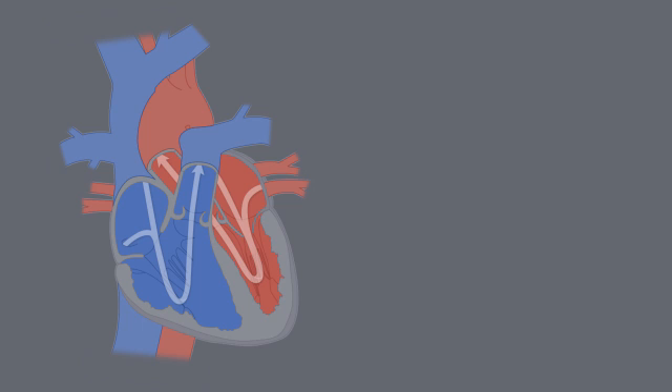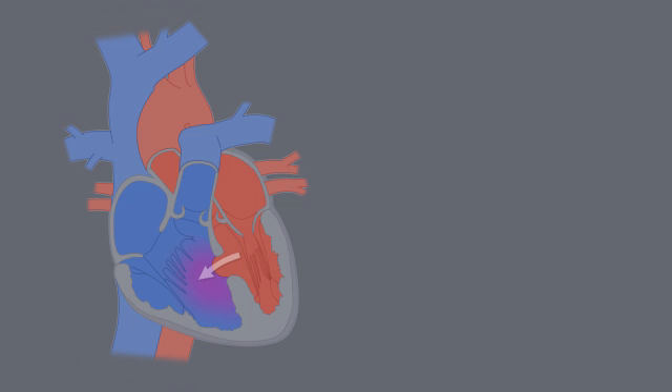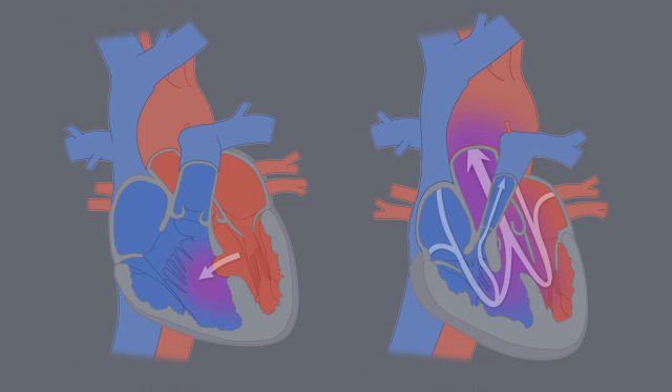Birth defects of the heart, known as congenital heart defects, or CHDs, are birth defects that can affect the structure of a baby's heart and the way it works. They can affect how blood flows through the heart and out to the rest of the body. CHDs can vary from mild, such as a small hole in the heart, to severe, such as missing or poorly formed parts of the heart.